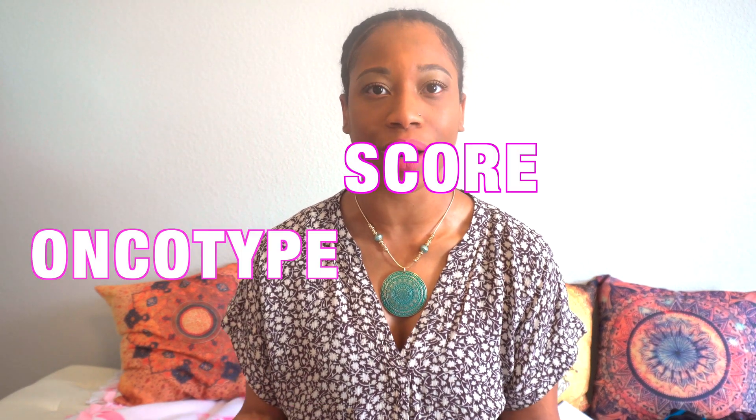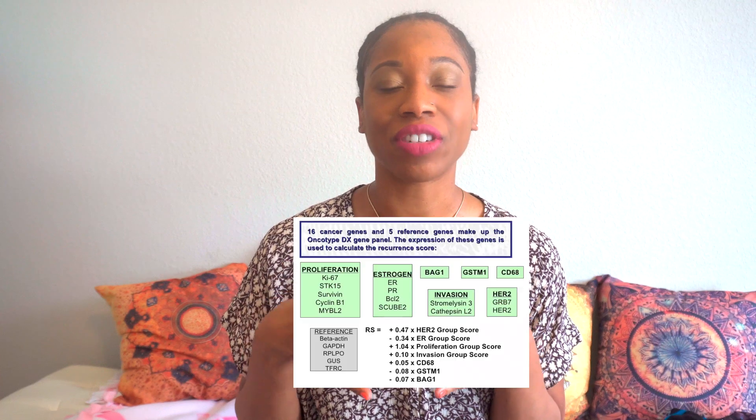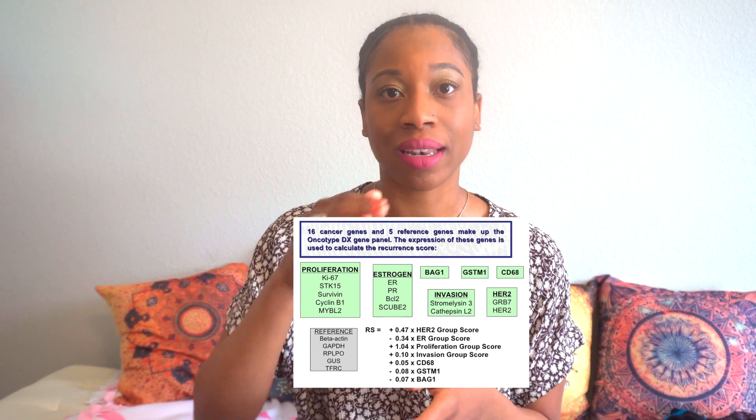Today we are going to be talking about Oncotype score. You're probably wondering what in the world is an Oncotype score, or you've heard of it before and you're not sure if it's something you should ask your doctor about. So let's get started. The Oncotype test is something that provides genomic information to help with your treatment decision. They look at 21 different genes that are tested, and after taking a look at those 21 genes, they interpret the results and look at a scale of 0 to 100.